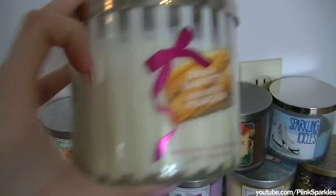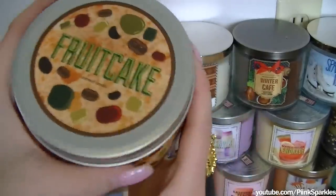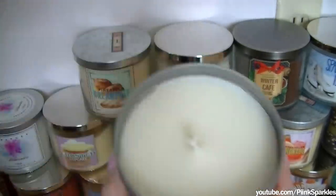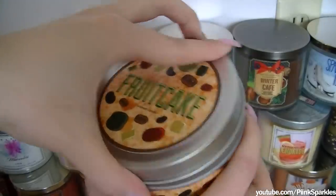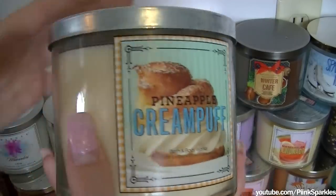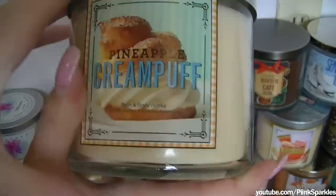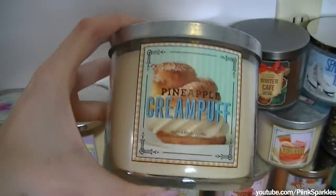I love the packaging — how it's paint striped. This is another one of the Urban Outfitters candles, and this one is in Fruitcake — $1.99 as well. It doesn't smell as good as the eggnog, but it's still yummy. And then we have Pineapple Cream Puff, which has an adorable packaging. I've never heard of a Pineapple Cream Puff, but this is yummy.